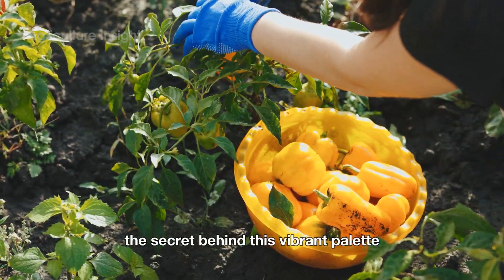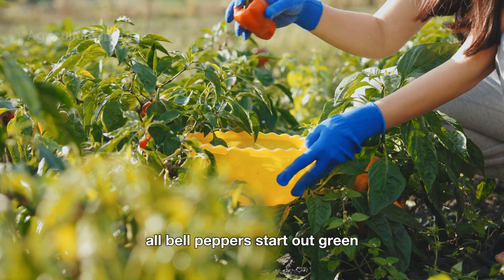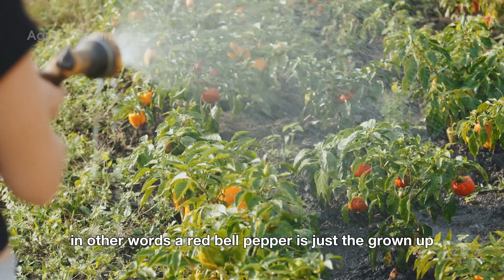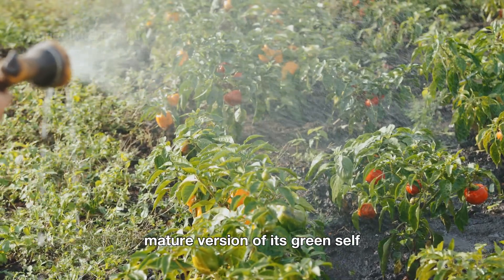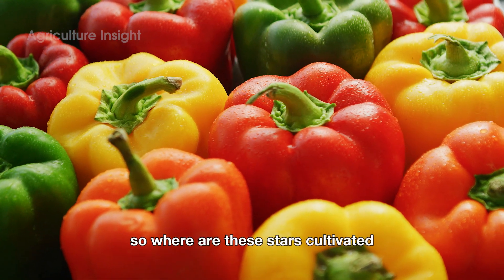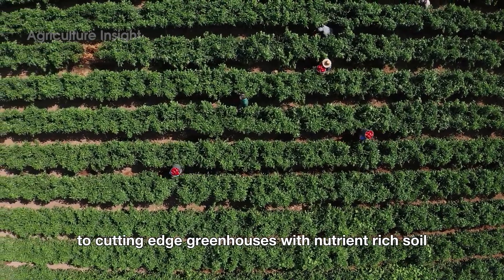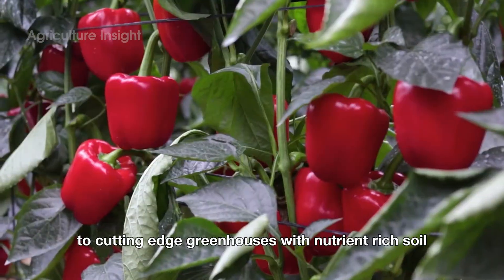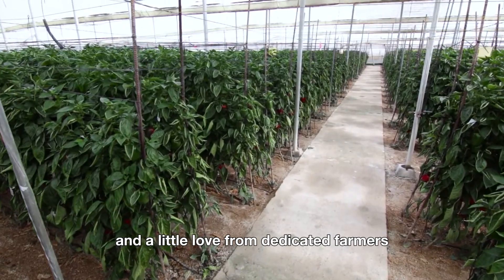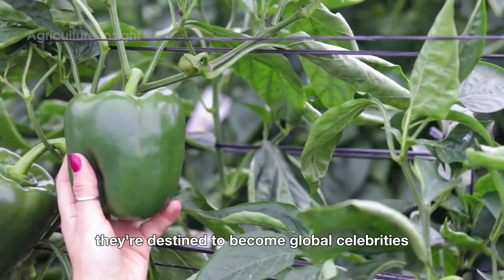The secret behind this vibrant palette lies in their ripening process — all bell peppers start out green, gradually changing color as they mature. In other words, a red bell pepper is just the grown-up, mature version of its green self. Bell peppers are cultivated everywhere, from sun-drenched fields to cutting-edge greenhouses, with nutrient-rich soil, consistent watering, and a little love from dedicated farmers.